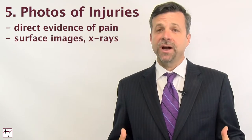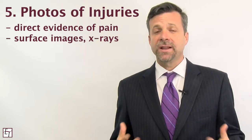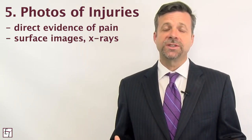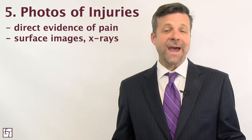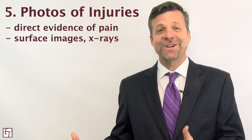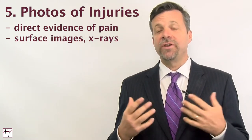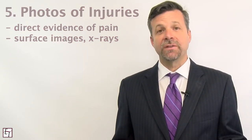The fifth tip in proving pain and suffering is to try and find photographs, x-rays, or images of the injuries themselves. When a claims adjuster, judge, or jury looks at a photograph of a very badly broken bone, a bad cut, or a bad bruise, we have to make the natural assumption that those must be legitimate painful injuries. So if you've got any photographs, be sure to present all of those.